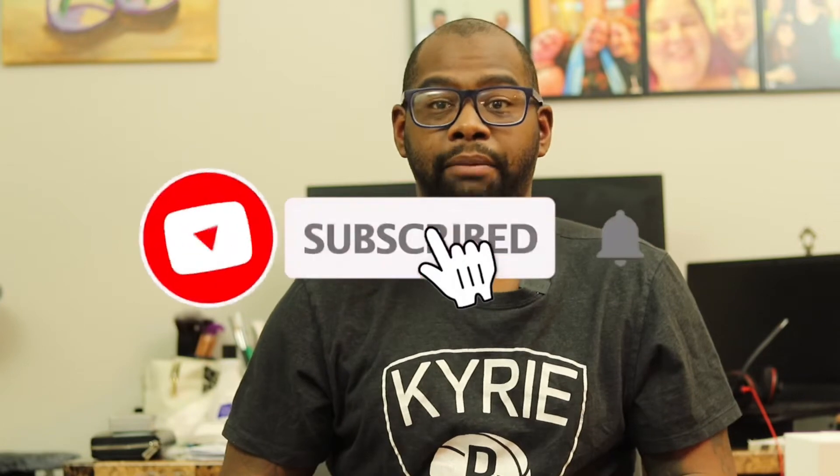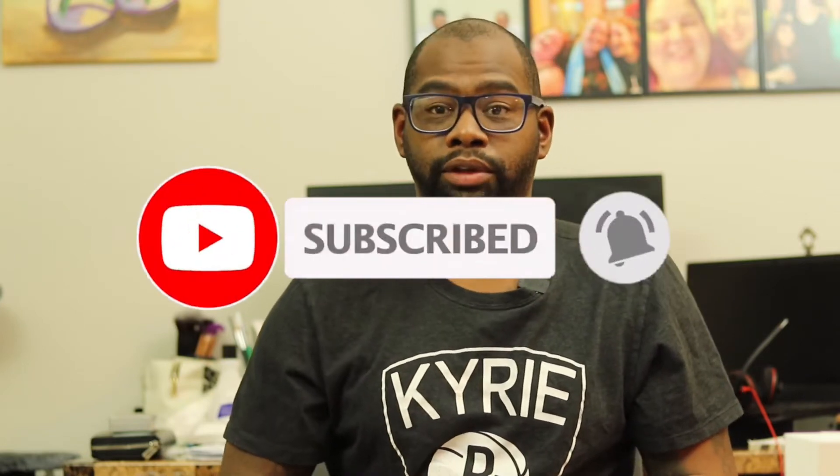Before the video starts, if you like fragrance-related content and free fragrance giveaways, make sure to support by clicking that red subscribe button down below, and click the bell icon for future videos and giveaway announcements.